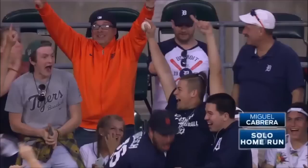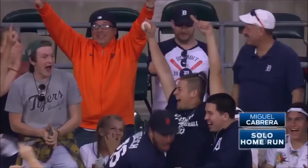Uh-oh! He may not! That ball is deep to left, and it is gone! Look out, big fella. Second home run of the night for Miguel Cabrera, and we are tied!